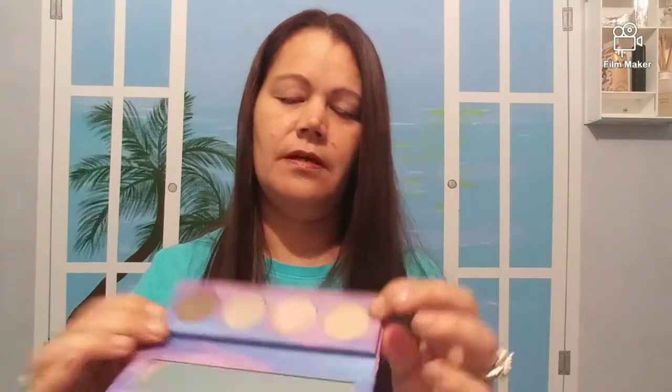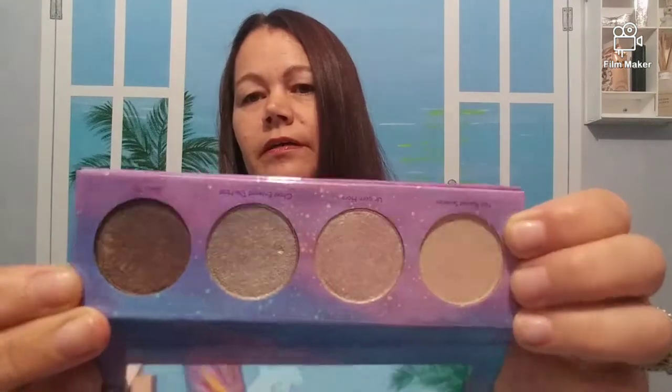I also have the Space Case Palette. These are the colors — it has a mirror. So if the other one is too bright, you could give it to somebody else. Do what you want with it, it will be yours.